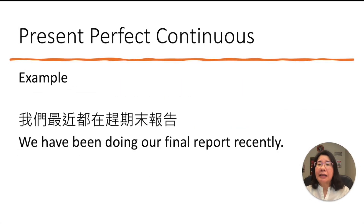Next, let's look at this sentence. Let's look at the Chinese first and flip it into English: 我们最近都在赶期末报告. This sentence indicates that 赶期末报告 — this verb is still going. You started in the past and continued and it is still going on. So, 我们 is 'we.' The formula: we have, then been, then verb I-N-G. So: 'We have been doing our final report recently.'